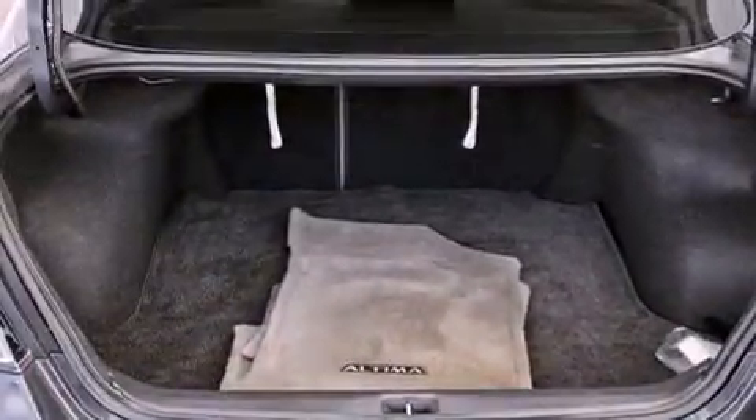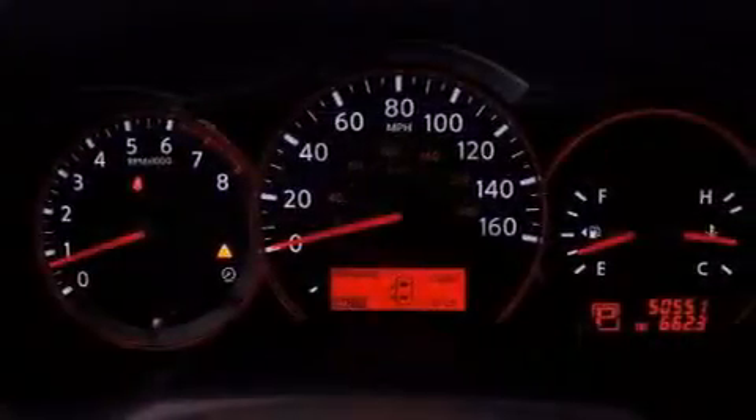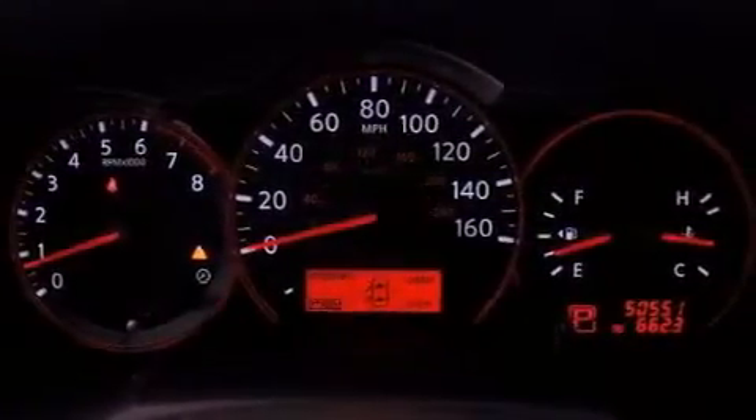Additional features include rear impact crumple zones, an anti-lock braking system, a passenger side airbag, and air conditioning. This vehicle has less than 51,000 miles.